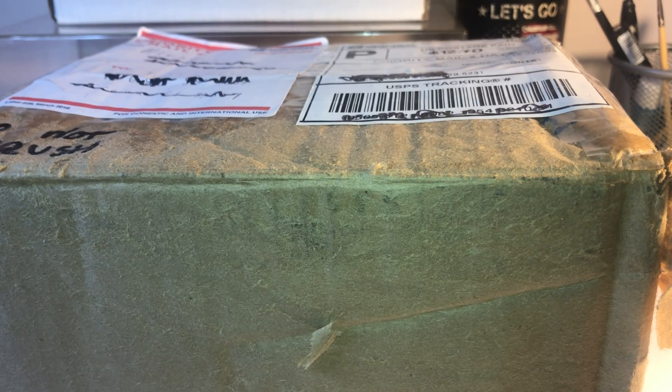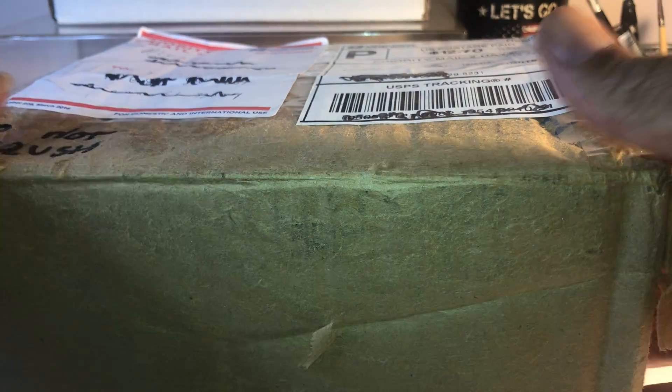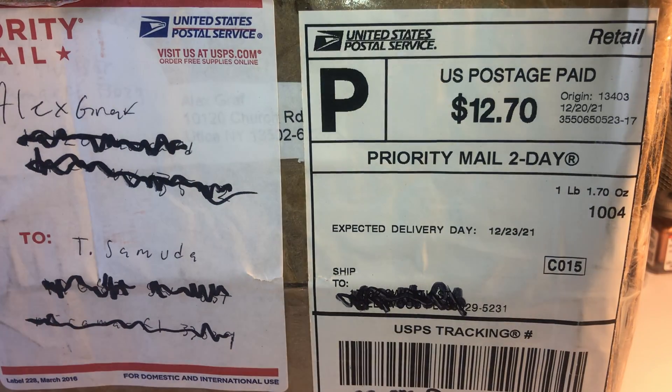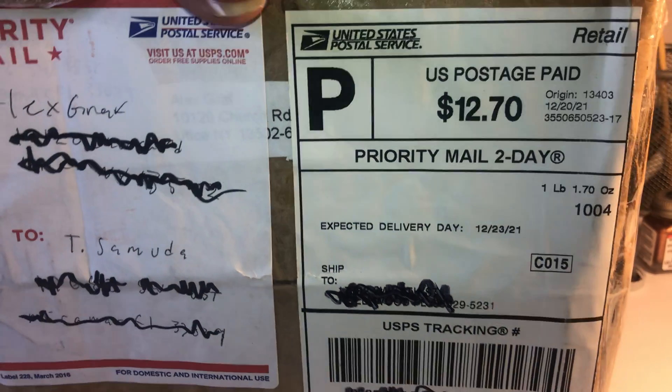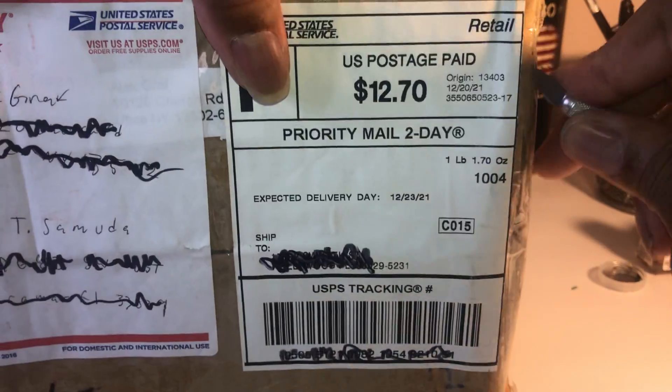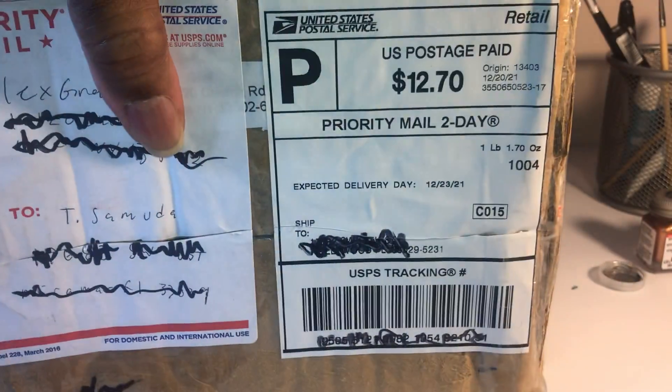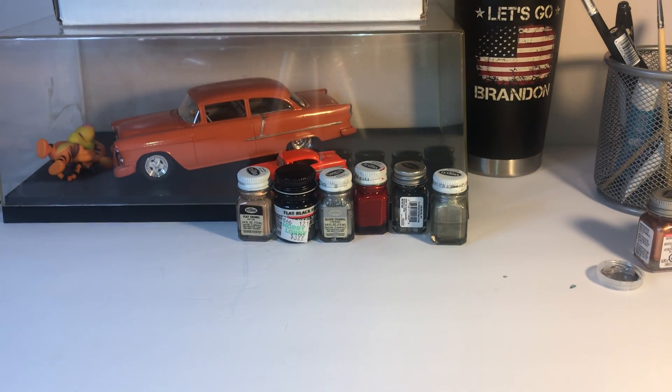Hello fellow collectors, today it is mail call time. Mail call today is courtesy of Mr. Alex Groff Wolfsburg. Let's see what Alex sent for me in this box. I know he was sending me a custom bug — this is a big box, so let's see what surprises are in there.